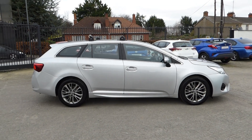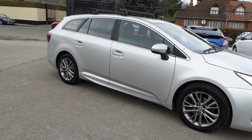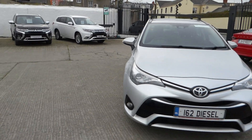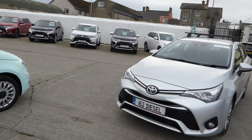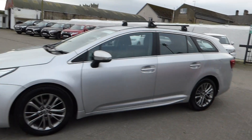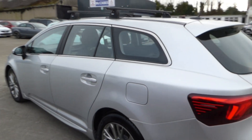Just in stock here at McCabe Car Sales, Sean O'Carroll Street. We have this Toyota Avensis Tourer 162 Business Edition, 1.6 D4D, finished in metallic silver with 17-inch alloy wheels.